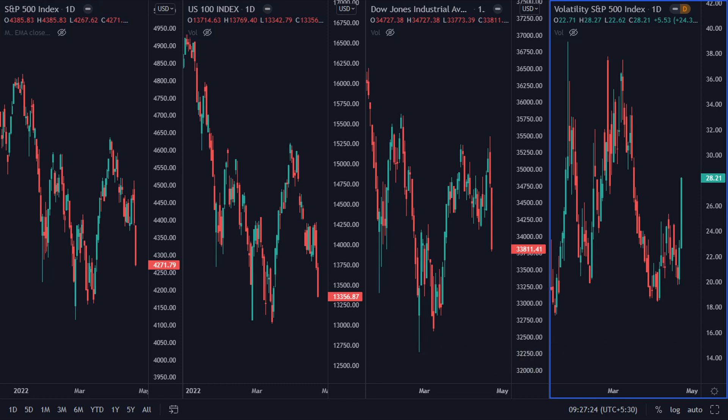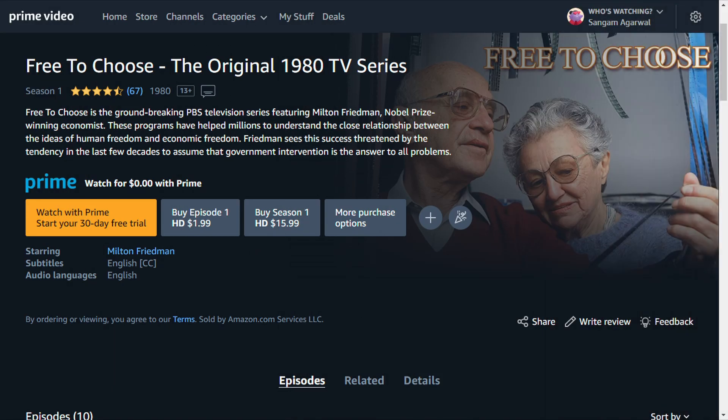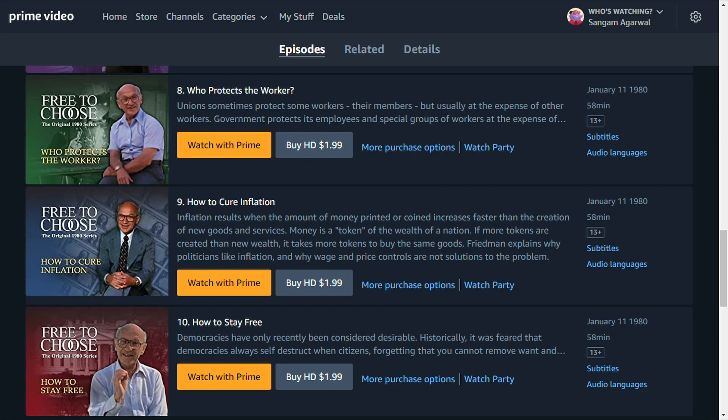If rate hikes do not cause recession, then why is the stock market going down? It is just the beginning. If you do not understand what is happening, you should watch the TV series 'Free to Choose,' the original 1980 TV series by Milton Friedman. You should watch all the episodes, but the 9th episode, 'How to Cure Inflation,' is the most important.